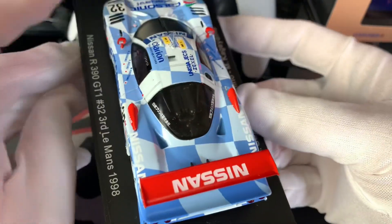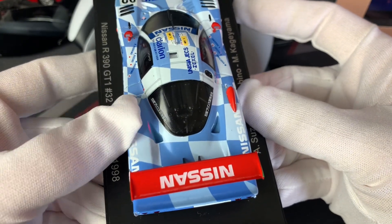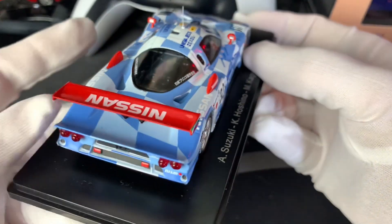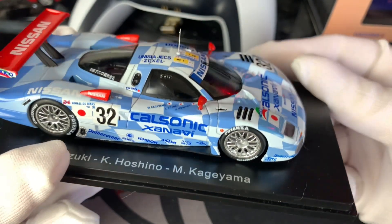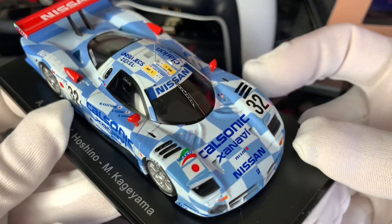The engine itself I believe is still from Nissan — I think it might be a racing version of the RB engines — but the bodywork itself is definitely TWR, and it's in this very iconic Calsonic livery.